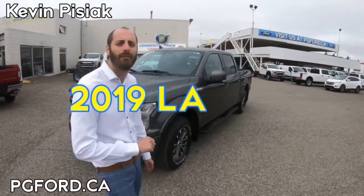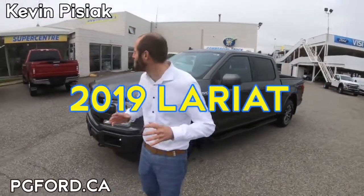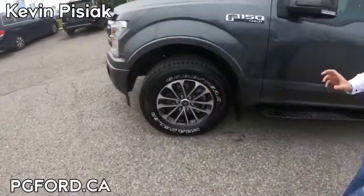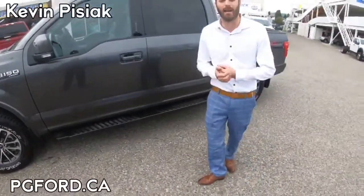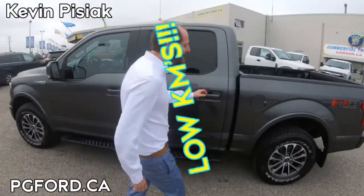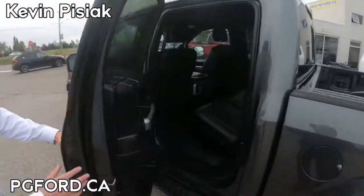Hey guys, Kevin down here at Prince George Ford's pre-owned Supercenter. Today I want to talk to you about this 2019 Ford F-150 Lariat — it is a beautiful truck. We got LED headlights, 18-inch wheels, running boards, and it's in a stunning magnetic color. It's only got around 15,000 kilometers on it, and it's powered by our 2.7-liter EcoBoost engine.